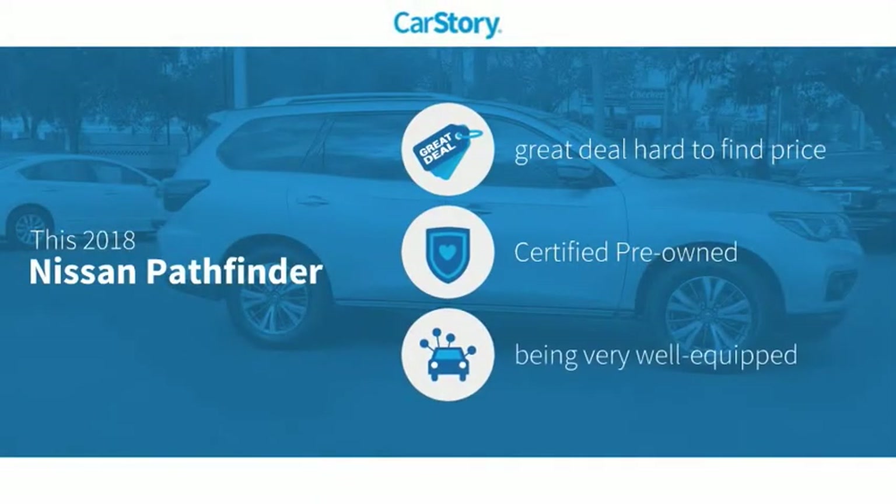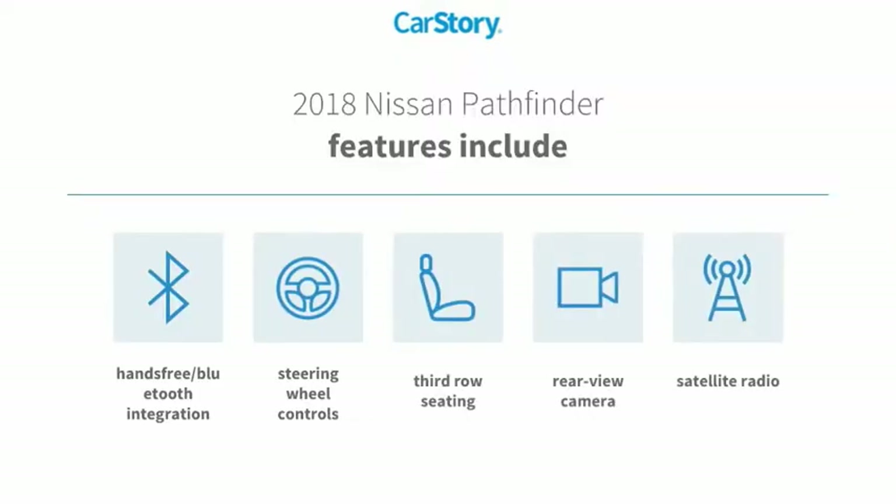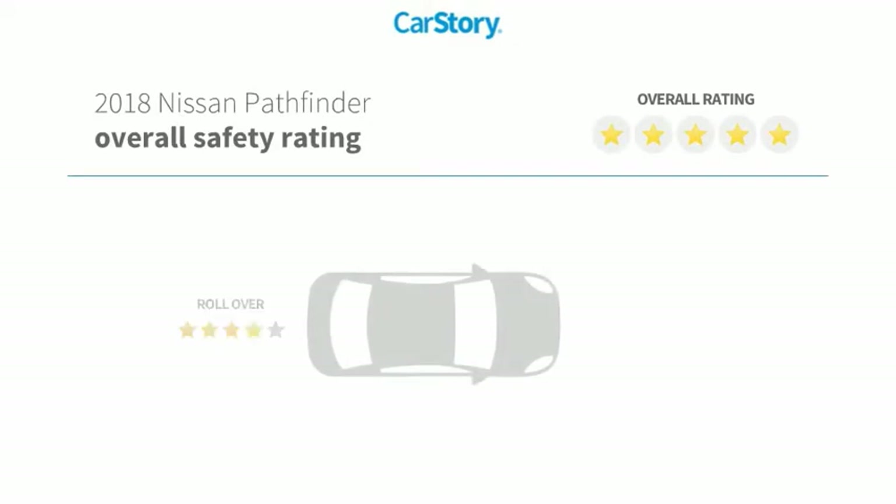CarStory research indicates this vehicle as being a great deal that is hard to find at this price, certified pre-owned, and loaded with features. Features also include satellite radio, rear view camera, steering wheel controls, third row seating, and hands-free Bluetooth integration.